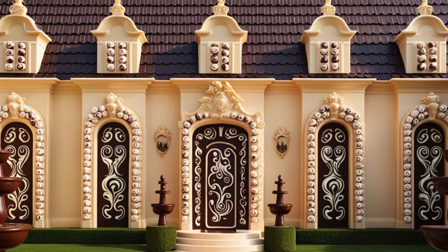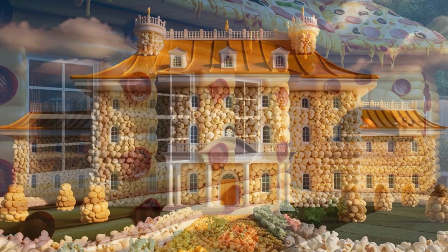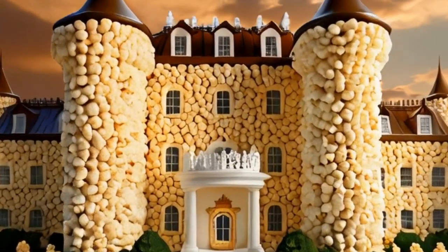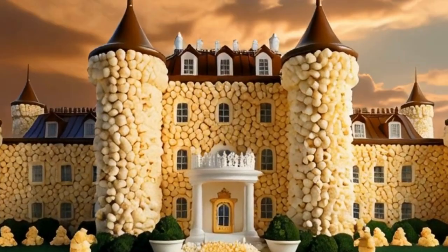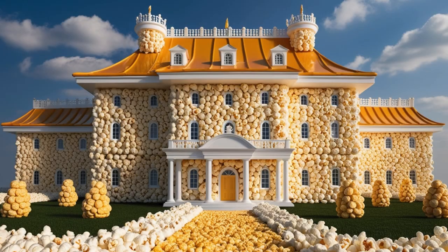Each house is a masterpiece appealing not just to the eyes but to the taste buds as well. Today we explore these unique abodes in such extraordinary dwellings. First on our tour is the Popcorn Palace, a towering structure that crackles with every step you take.